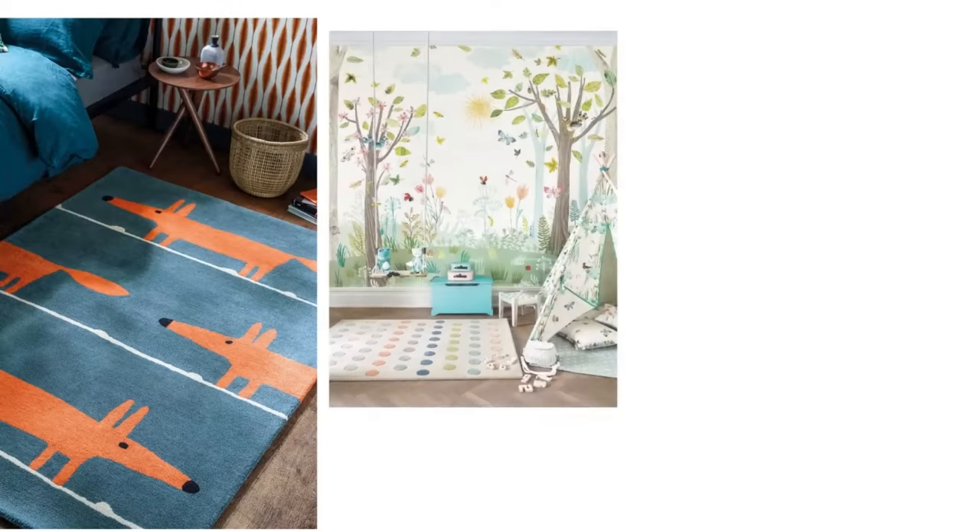Finally, if you are decorating a kids' bedroom and need something a little more durable, there are lots of washable rugs that can be used in those spaces. They can add lots of fun pops of colour, particularly from our Woolaboo range or from the Lorena Canals collection behind me, which has lovely vibrant tones — all machine washable.